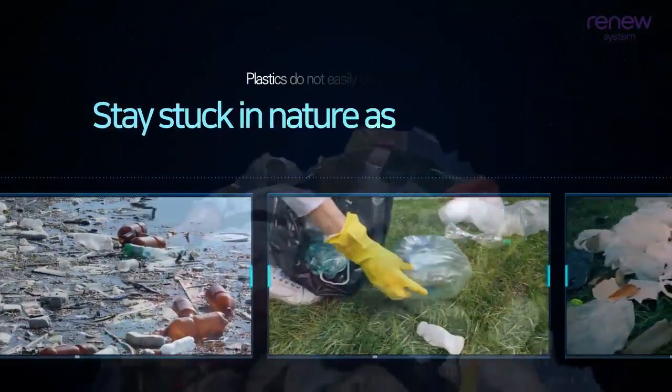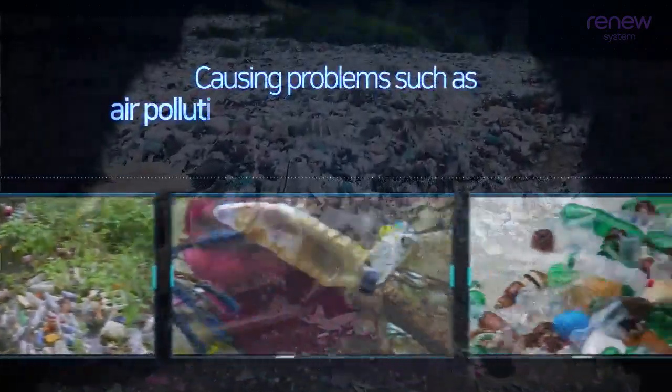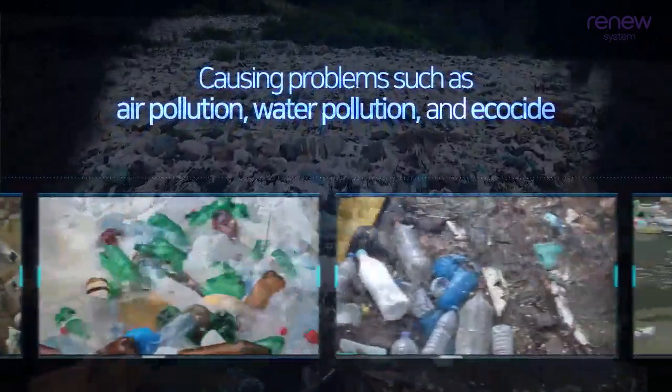This is because plastics do not easily decompose and stay stuck in nature as microplastics, causing problems such as air pollution, water pollution, and ecocide.